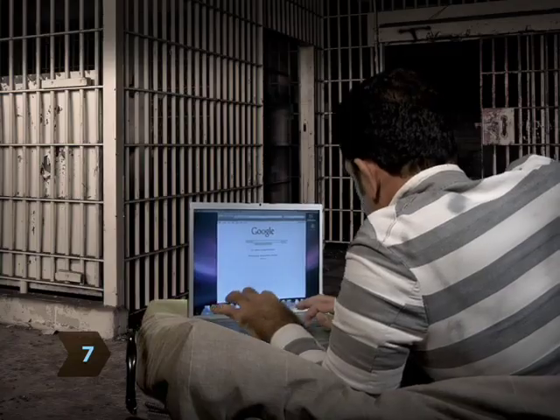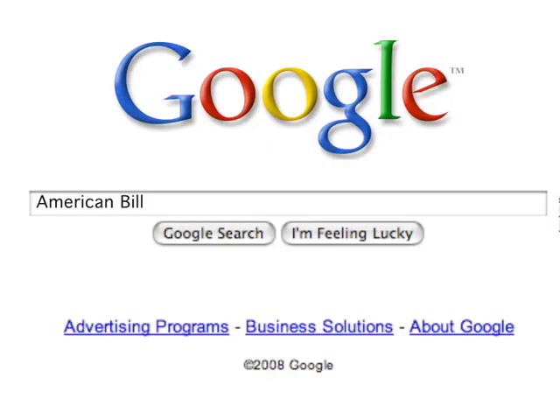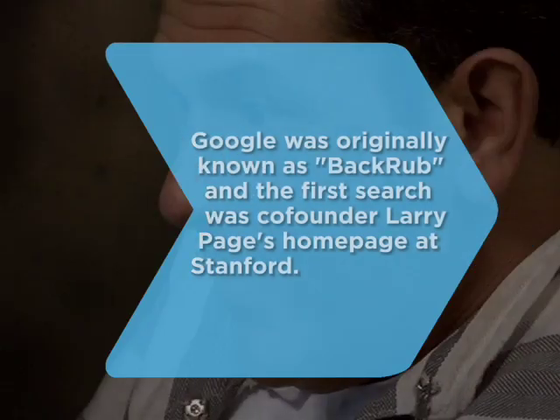Step 7: If you're still not finding what you want, start over with different words or phrases. That's it! You'll have what you're looking for in no time. Did you know Google was originally known as Backrub, and the first site it ever searched was Google co-founder Larry Page's homepage at Stanford.